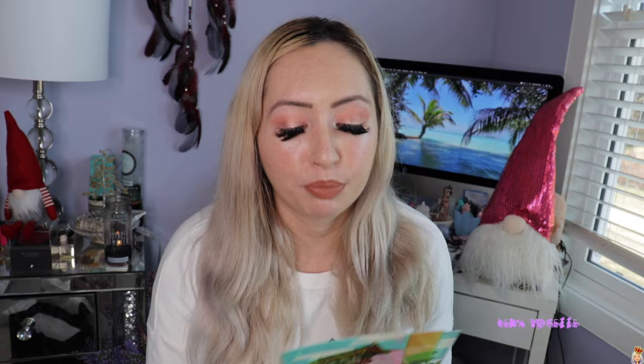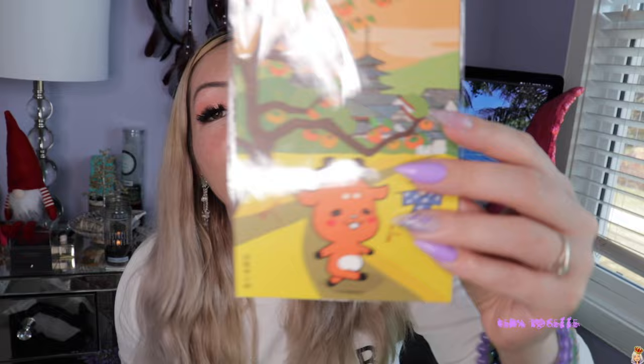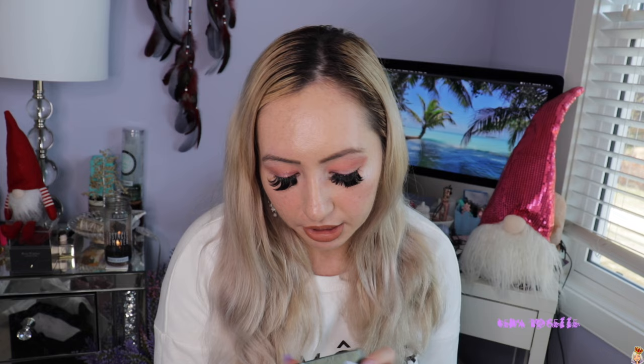I got a bunch of postcards from Nara — I plan to keep two and give one to my coworker because that's all she wanted: a postcard with a note from Japan. I went to Nara and picked up deer ones because if you know anything about Nara, you know there are tons of deer and they're so friendly and cute. I also got this Totoro crystal puzzle — it's 42 pieces, I think it lights up, and Totoro is one of my favorite movies, so I had to get it.